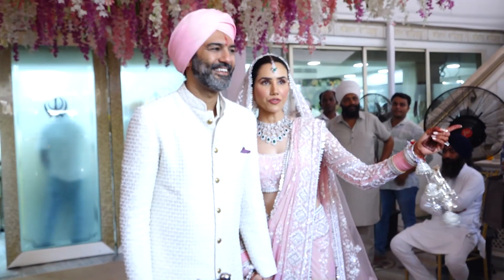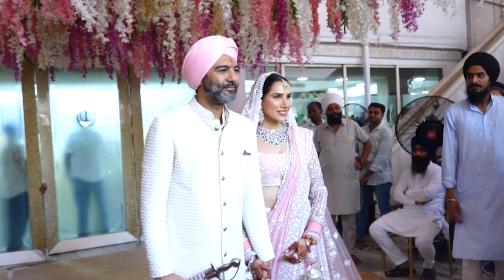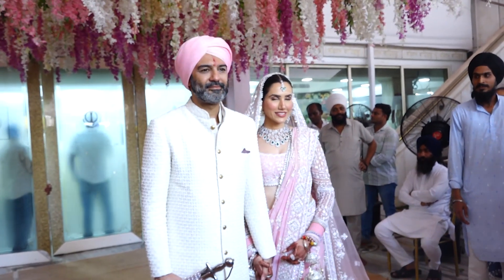For her wedding ceremony, Sonalli wore a Manish Malhotra sari, and Ashish opted for an off-white sherwani by Kunal Rawal with a turban matching the colour of the bride's outfit.